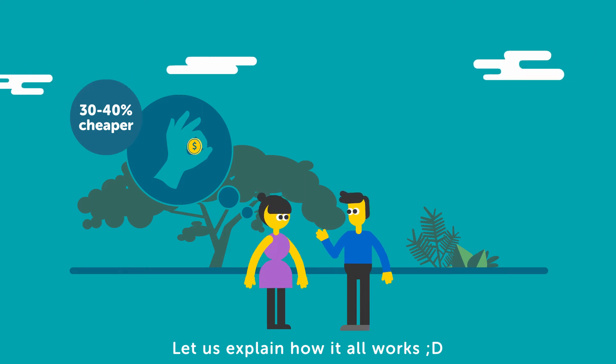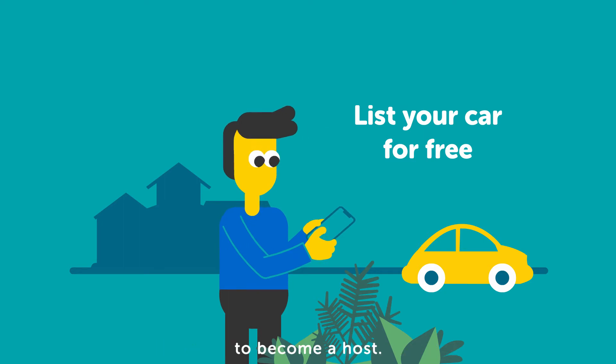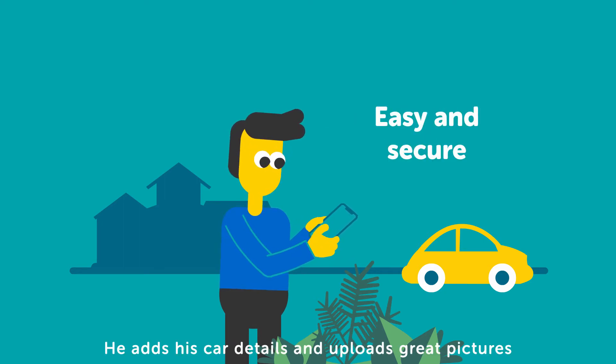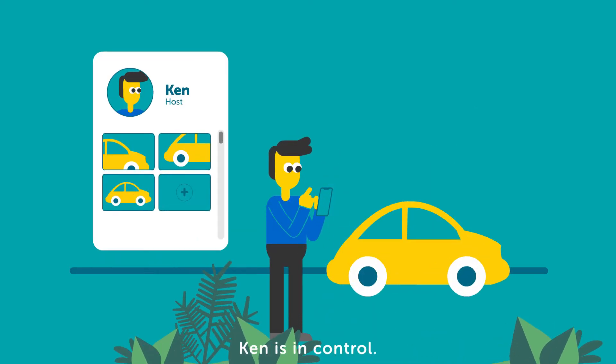Let us explain how it all works. At DriveMate, Ken registers and lists his car for free to become a host. It is easy and secure. He adds his car details and uploads great pictures. As the host, Ken is in control.